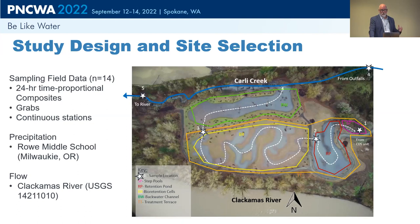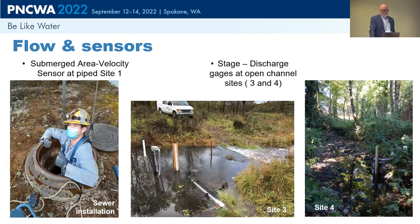Chris's study ran for one wet season, essentially October through roughly April. He had 14 sampling events and collected samples with time-proportional composites and grab samples for appropriate pollutants like E. coli. We also installed a few continuous flow monitoring stations to help with the mass balance work. We used precipitation data from one of our district precipitation gauges near Milwaukie. That picture shows Chris doing a flow sensor installation in the influent to the stormwater wetland — a submerged area velocity sensor. We set up stage-discharge stations in the creek and had a pressure transducer at Site 3 where water leaves the treatment terrace, so we could look at flow parameters.